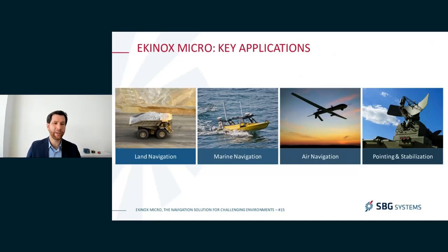The Equinox Micro has been designed to operate in all kinds of environments — all kinds of vehicles. It can operate in land navigation, marine navigation, and air navigation, and can also be used for pointing and stabilization. Of course, it can also be used for survey applications, since it relies on a very high performance IMU.